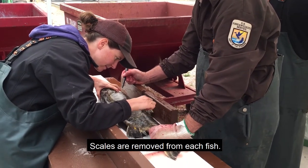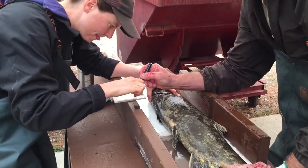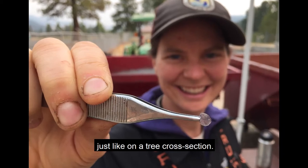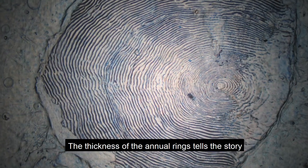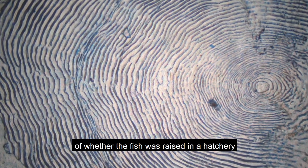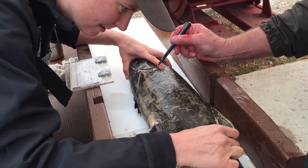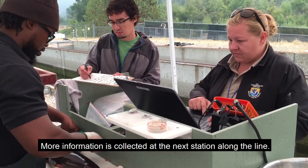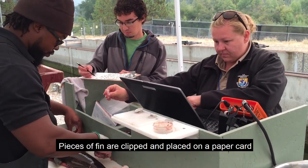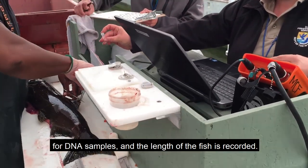Scales are removed from each fish and put on a paper card. Scales can be read by looking at the rings, just like on a tree cross section. The thickness of the annual rings tells the story of whether the fish was raised in a hatchery and what conditions it encountered in the ocean. More information is collected at the next station along the line: pieces of fin are clipped and placed on a paper card for DNA samples, and the length of the fish is recorded.